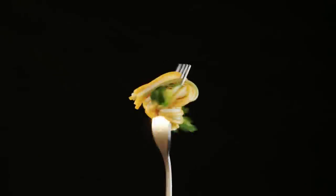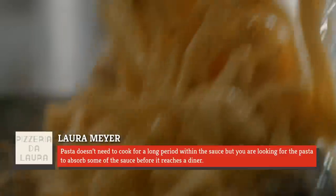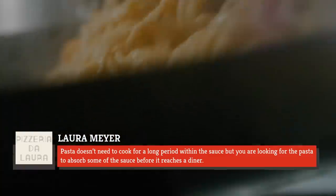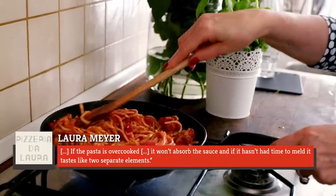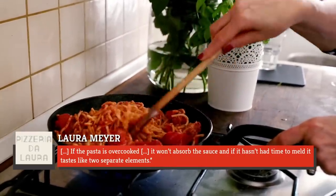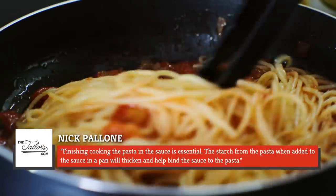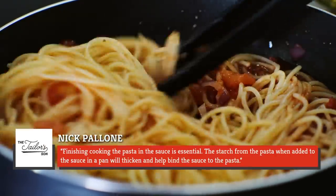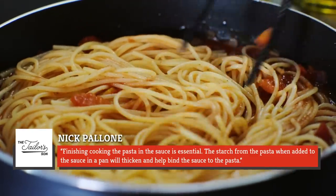Meyer agreed, with a caveat. She said, "It's important to cook the pasta in the sauce for a short period. Pasta doesn't need to cook for a long period within the sauce, but you are looking for the pasta to absorb some of the sauce before it reaches a diner. If the pasta is overcooked, it won't absorb the sauce, and if it hasn't had time to meld, it tastes like two separate elements." Pellone agreed, stating, "Finishing cooking the pasta in the sauce is essential. The starch from the pasta, when added to the sauce in a pan, will thicken and help bind the sauce to the pasta."